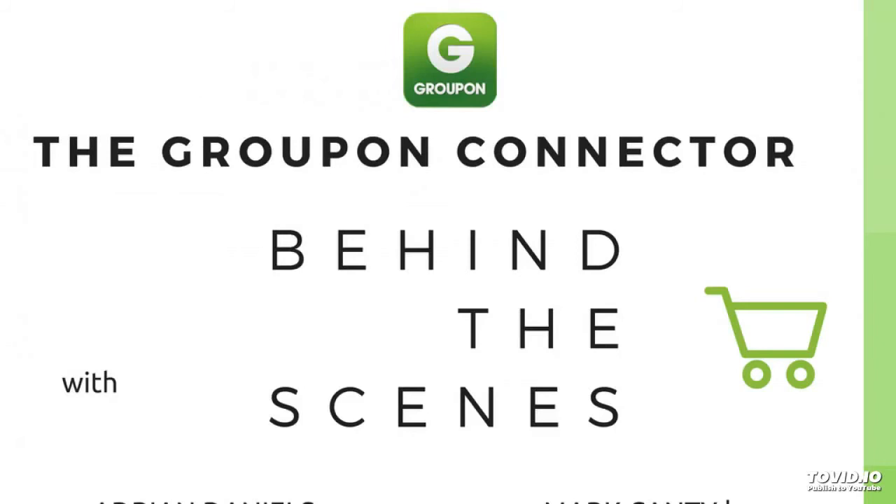Tell us what are some of the key features of the Groupon Connector? Well, obviously the order sync collects the orders, passes the orders back, does it regularly throughout the day so that you don't have to worry about things being submitted too late or too early. It also means that customers get a prompt notification from Groupon when things are dispatched including their shipping information. Because it's passing back the shipping information it's also set up so that it can map the shipping services that Groupon uses to the shipping services that Linworks uses, ensuring that everything is seamless.